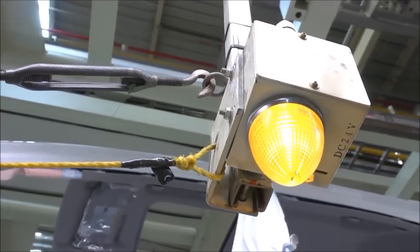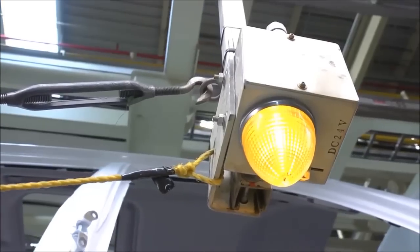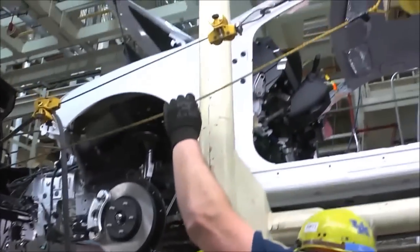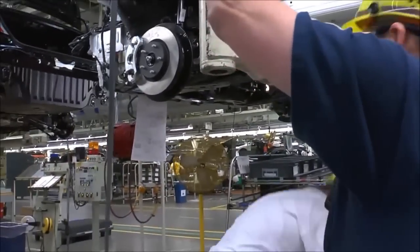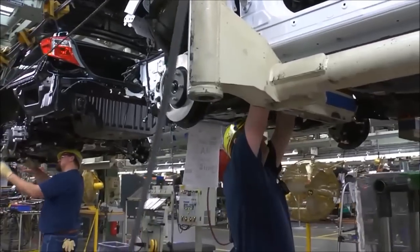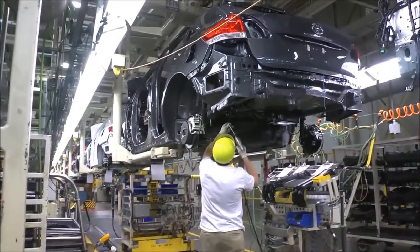Pulling the andon cord activates tunes, lights, and boards that tell team and group leaders that they're needed and where. They'll respond and try to address the concern without stopping the line, but if they can't do that within the TAC time, they will pull the cord again and all of production stops. Or, if need be, they'll take the vehicle offline to make any needed repairs.